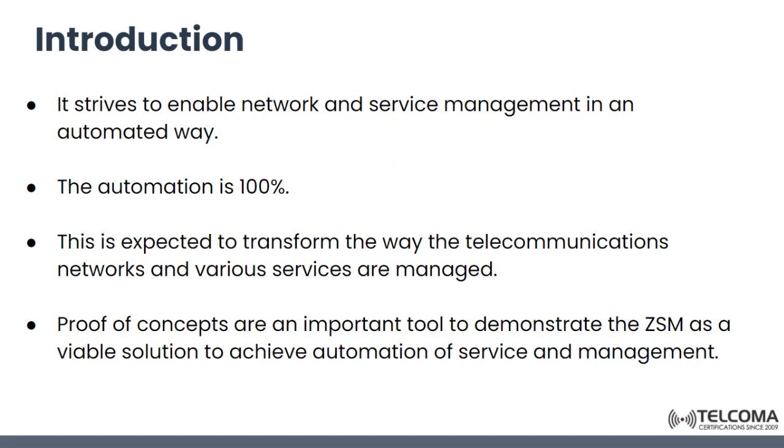So what are ZSM? It strives to enable the network and service management in an automated way, where the assumed automation is 100%.